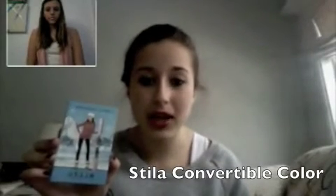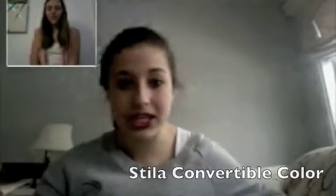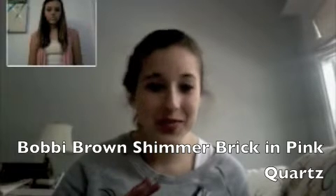For my cheeks I have a Stila convertible color — you can put it on your lips and cheeks. My two other face products I absolutely could not live without are my Mineralizing Skin Finish from MAC — if you're going to MAC for the first time, this is what you need to buy, it's great and I use it with my kabuki brush — and my Bobbi Brown Pink Quartz shimmer brick, which I've been using every day since I got it. It also works as an eyeshadow.